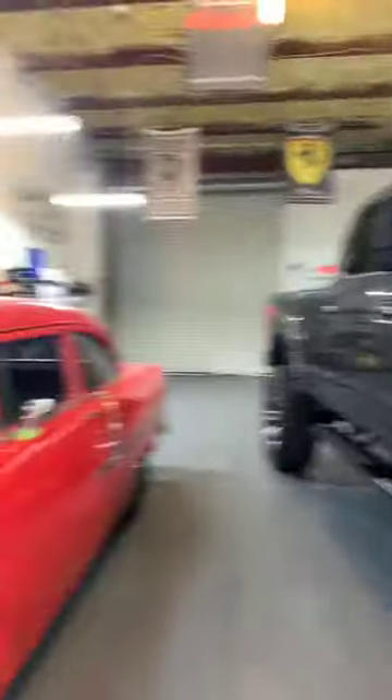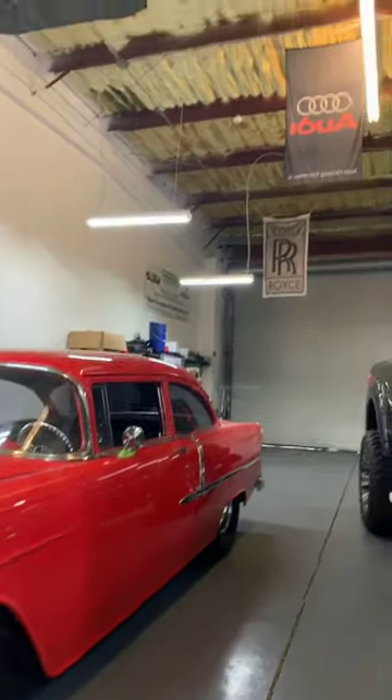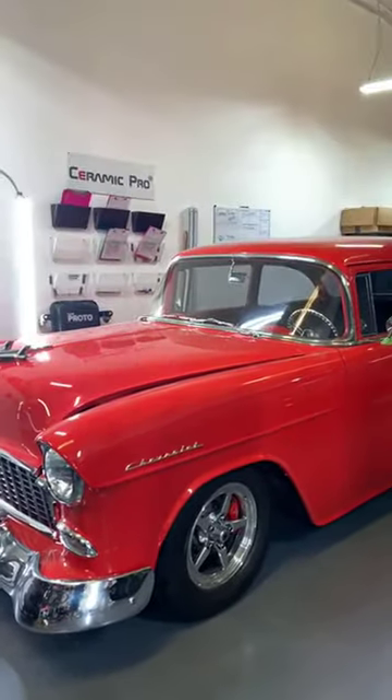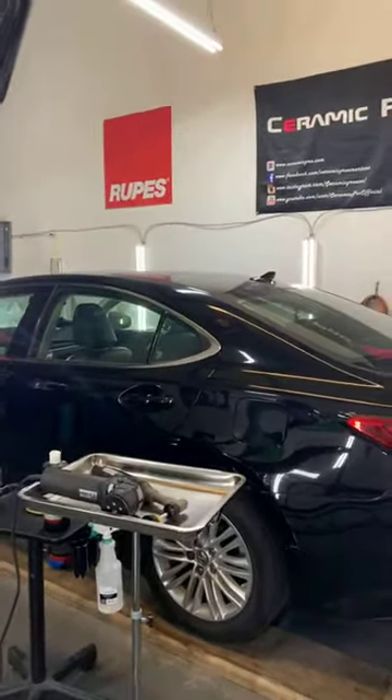Over here I've got a Bel Air. This is awesome because it's got a full big block engine in it. It's tubbed down in the rear, it's got wheel-wound race brakes — this is a custom vehicle. It's a custom hot rod. And then over here I'm just working on someone's daily driver Lexus.